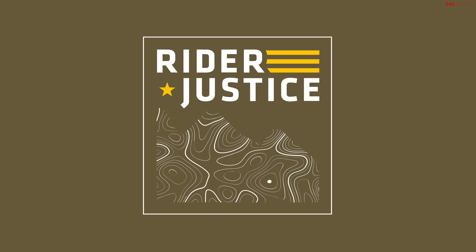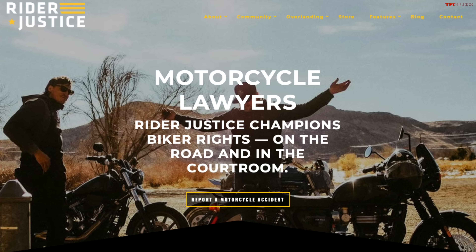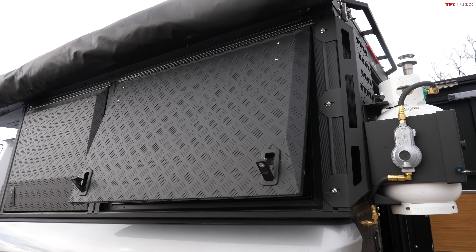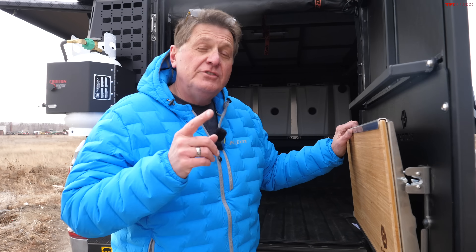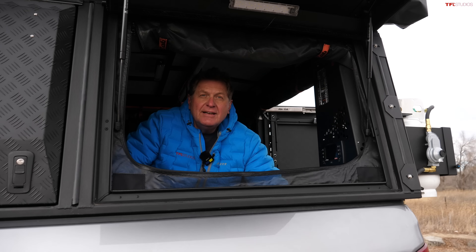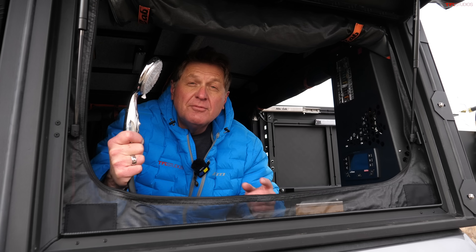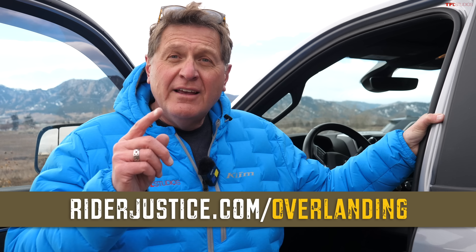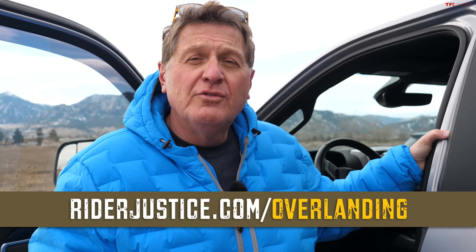This Ram 2500 overlanding series would not be possible without help from our friends at Rider Justice, a law firm that specializes in motorcyclists and the overlanding community across the country. They want to make sure overlanders protect their pricey rigs after an accident. Did you know anything attached to your overlanding vehicle is covered by auto insurance, but anything put inside is covered by homeowners insurance? Go to riderjustice.com/overlanding if you have an accident on your future overlanding adventure.